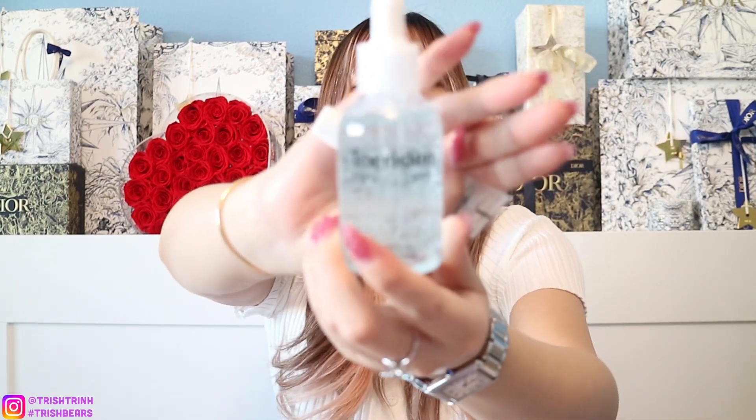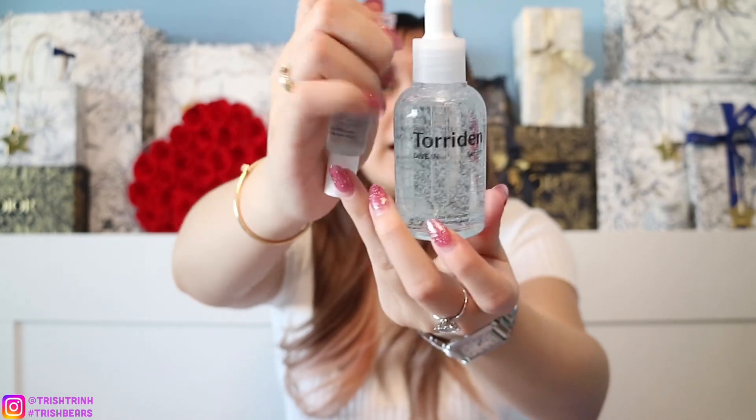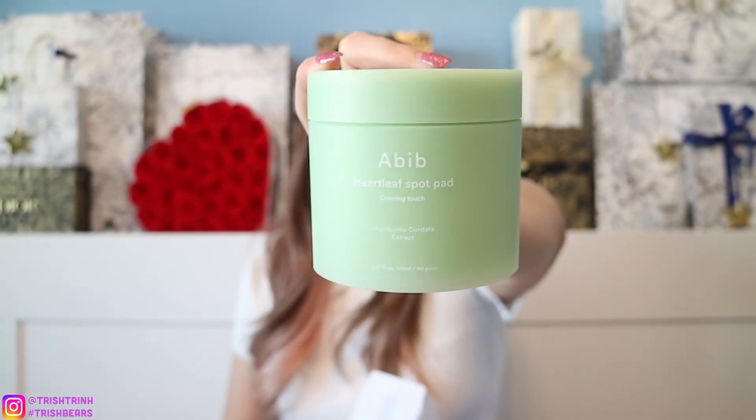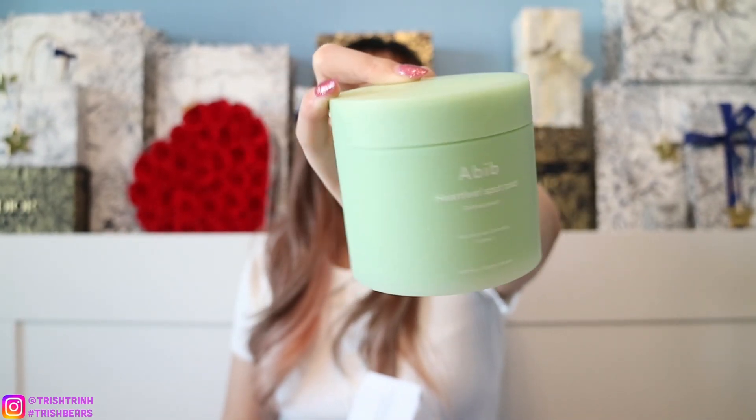The Tordin serum is a really popular product. What I love about Olive Young is they have so many great value and special sets where you pay the same price but get an extra gift. This one comes with the full size 50ml but they also give you an extra 10ml. The main ingredient is low molecular hyaluronic acid, which is super good for your skin. Definitely add this into your skincare routine.